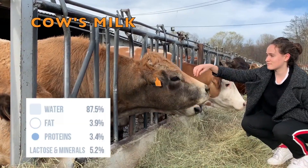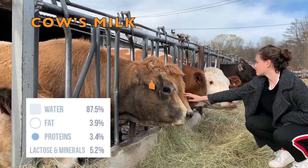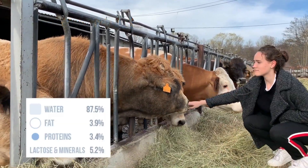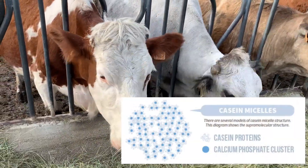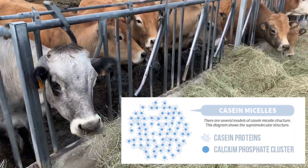This product is mainly composed out of water and also contains fat, proteins, lactose and minerals. Milk contains hundreds of types of proteins, but the caseins are the ones to give the milk its white color.